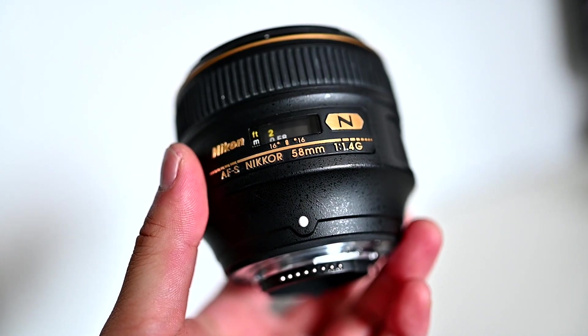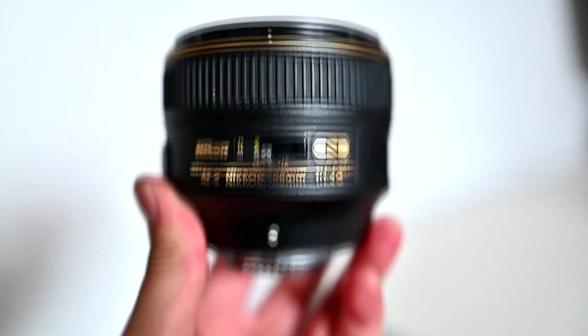The 58mm focal length is not one that you might have used that much for astrophotography. It only comes with a 41 degree diagonal field of view, so you're not going to capture that much of the night sky in a single frame. You probably want to do panoramas to capture a decent field of view. It's a very strange focal length — you don't see that many 58mm lenses on the market, and that's because this lens harps back to the original f1.2 58mm Noct that was released in the 1970s by Nikon.